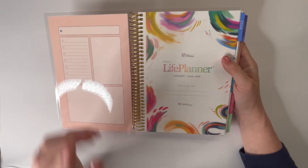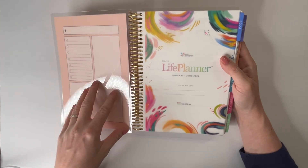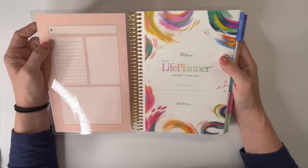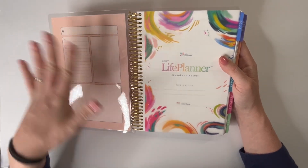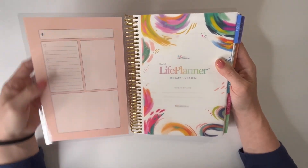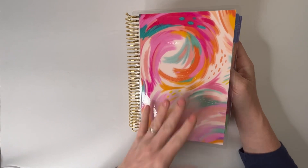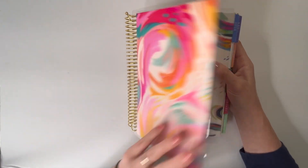Flipping open, the first thing is that Erin Condren recently changed their dashboards. This is their dashboard page — they actually have two, but there's a dashboard inside the cover. It used to just be lined, and now they have little mini dashboards in here. You can use a wet erase, dry erase, or even a Sharpie and then just use dry erase over it to erase. These covers from Erin Condren are always interchangeable — they also have some interchangeable vegan covers this year. One of the best things about Erin Condren is how customizable and personalizable it is. You can change your covers for holidays, months, or whatever mood you're in.